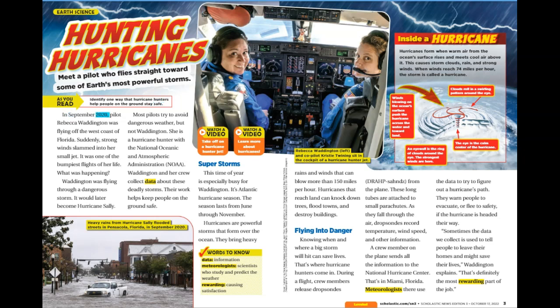In September 2020, pilot Rebecca Waddington was flying off the west coast of Florida. Suddenly, strong winds slammed into her small jet. It was one of the bumpiest flights of her life. Waddington was flying through a dangerous storm — it would later become Hurricane Sally. Most pilots try to avoid dangerous weather, but not Waddington. She is a hurricane hunter with the National Oceanic and Atmospheric Administration, NOAA. Waddington and her crew collect data about these deadly storms. Their work helps keep people on the ground safe.